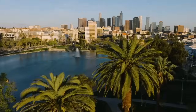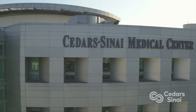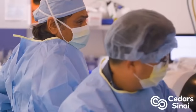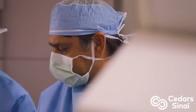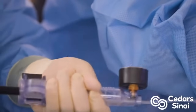Hi everybody, it's Adam with heartvalvesurgery.com and we are in Los Angeles, California at Cedars-Sinai Medical Center. I am thrilled to be joined by Dr. Raj Makar, who is the professor of cardiology, vice president of cardiovascular innovation, and director of interventional cardiology. Dr. Makar, it is great to see you again and thanks so much for being with me today.